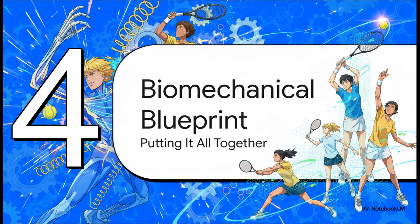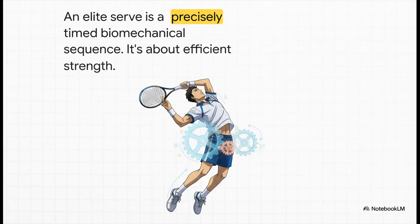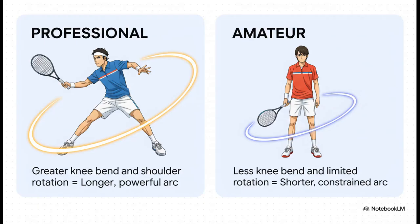Let's put all these pieces together in our final section: the biomechanical blueprint. What separates the world's best servers isn't just raw power — it is the flawless, split-second timing and coordination of that entire kinetic chain. Every single movement has to flow perfectly into the next to achieve maximum velocity. A professional gets much more knee bend, which lets them generate more force from the ground. They also achieve incredible external shoulder rotation, like a quarterback winding up to throw a deep pass. This creates a much longer path for the racket to accelerate, building far more speed before impact — a world away from the shorter, less fluid motion of a typical amateur.